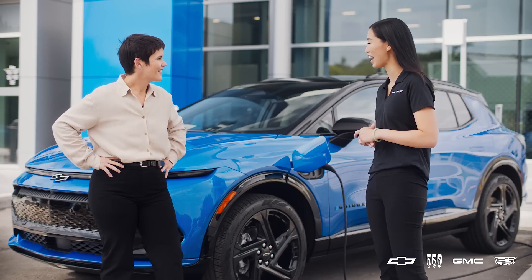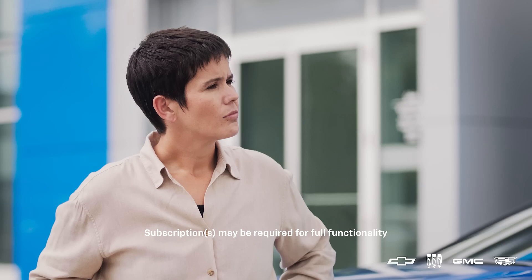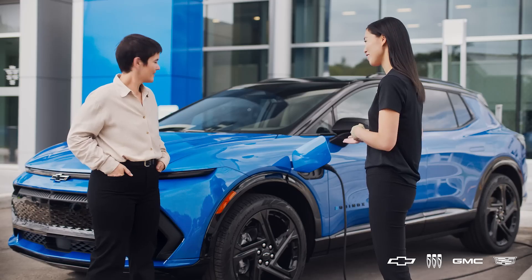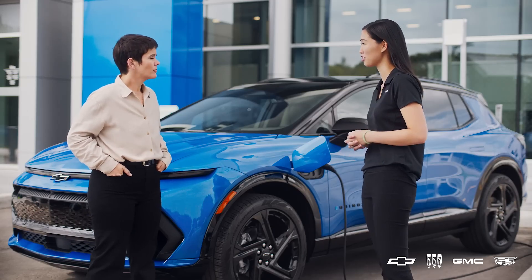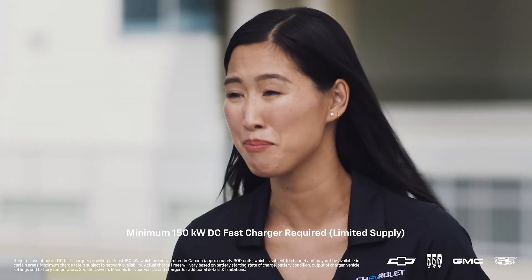What's really exciting is that there's over 12,000 public chargers across Canada. You can easily find these chargers by pulling up your navigation system or even the Chevrolet map. And in the case of the Equinox EV here, DC fast charging provides you an estimated 123 kilometers within about a 10-minute charge.